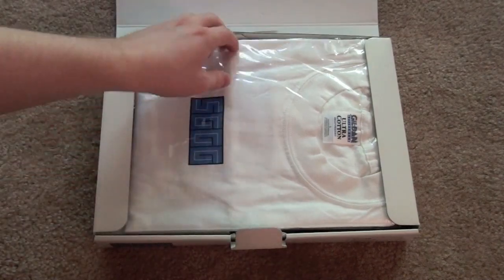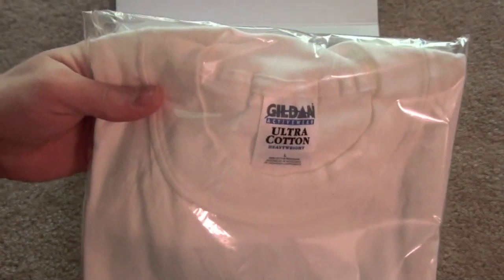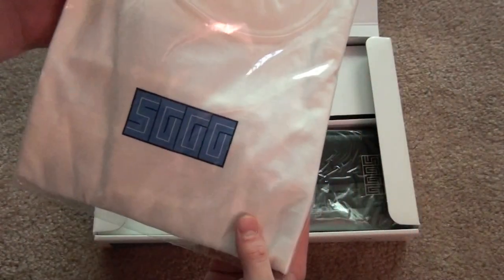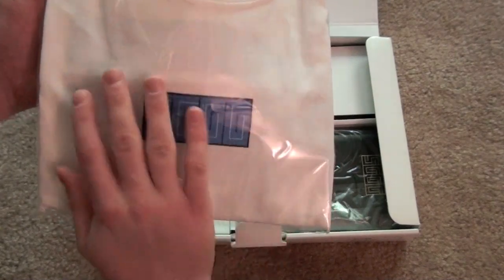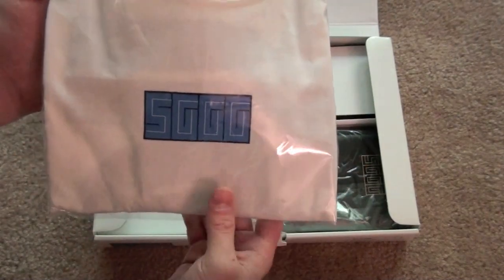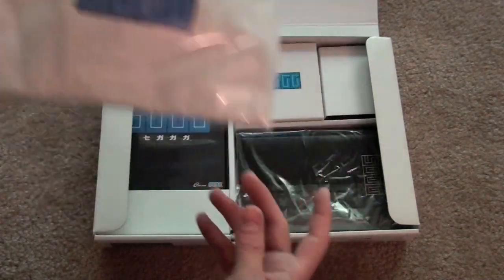On top we have a Sega Gaga t-shirt, size large, and it's still sealed. It looks like there's something on the back — you can sort of see something through the t-shirt. I don't know what it is because I'm not going to open it, but that's pretty nice.